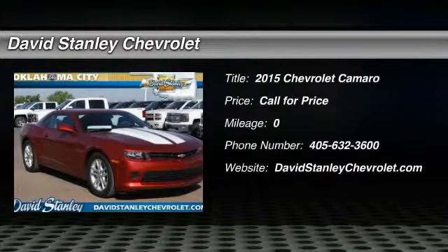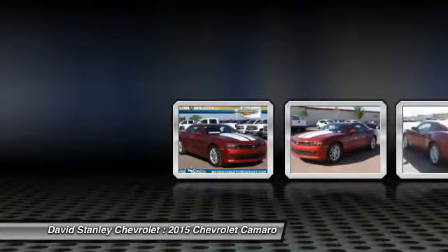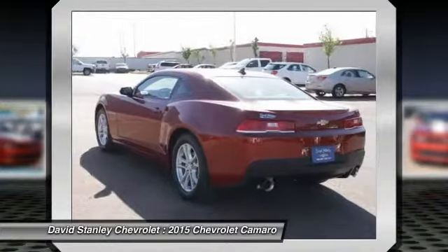The 2015 Camaro. Camaro was developed to be 21st century on every level, from its awe-inspiring design, to its outstanding performance, to its impressive efficiency.